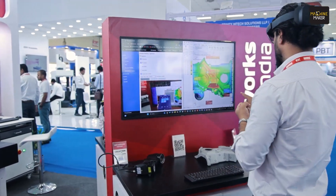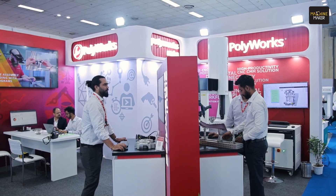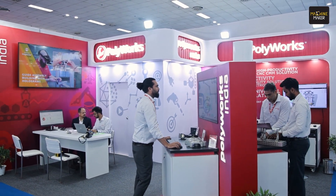Today we are at Amtex 2024, standing right in front of the booth of Polyworks. When it comes to metrology, if you're working in metalworking, you might think of CMM machines — but there are companies like Polyworks who provide seamless solutions to make measurements and dimensions clearer, bringing metrology closer to your shop floors. Let's get inside the booth of Polyworks to learn more about dimensional analysis, reverse engineering, and more.